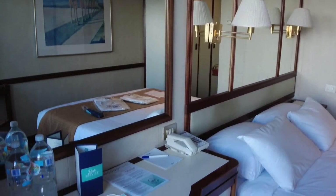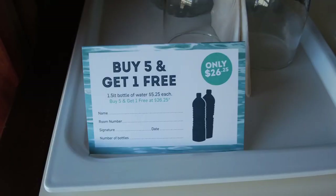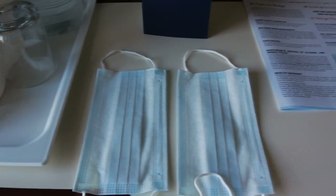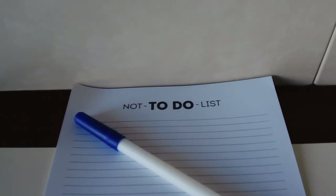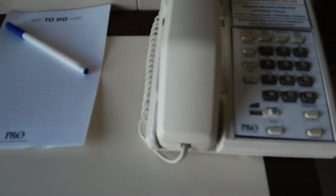The vanity was set up with some bottled water, which is available for purchase. Your room steward can arrange delivery of a bulk order for a lesser cost than purchasing each bottle as you go. Complimentary masks, a room service menu, notepad and telephone round out the desk offering. There's also an inbuilt hairdryer available for use, but I do recommend that you bring your own.